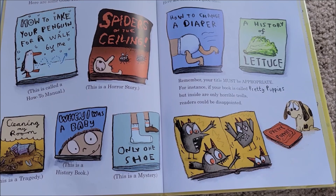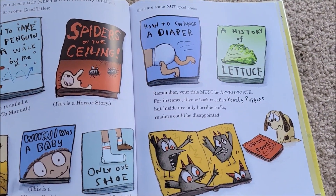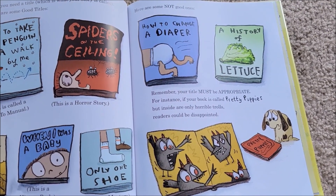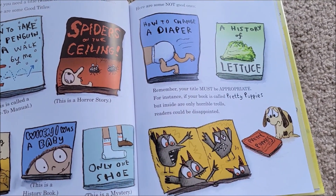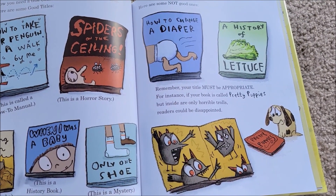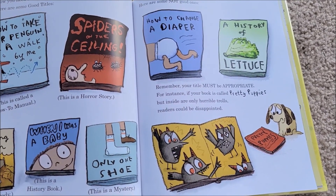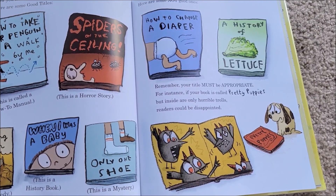'Only One Shoe' — this is a mystery. Here are some not-good ones: 'How to Change a Diaper,' 'A History of Lettuce.' Remember, your title must be appropriate. For instance, if your book is called 'Pretty Puppies' but inside are only horrible trolls, readers could be disappointed.